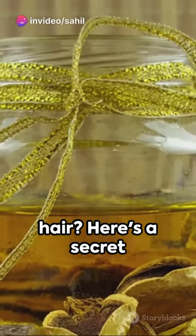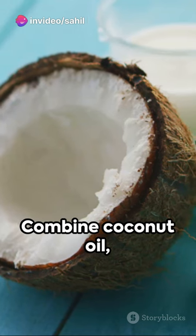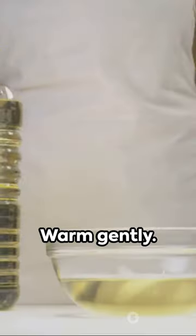Ever dreamt of flaunting flawless hair? Here's a secret recipe for a homemade hair oil. Combine coconut oil, amla powder, fenugreek seeds, and hibiscus petals.